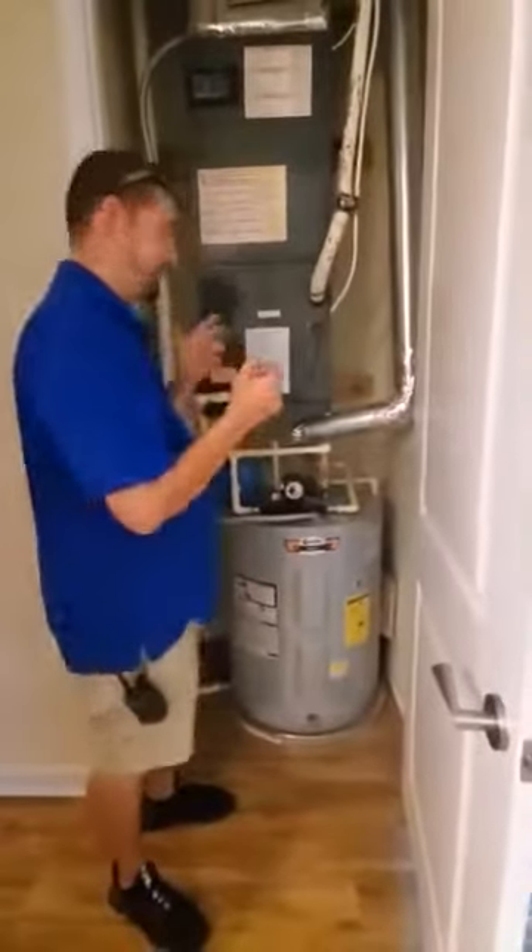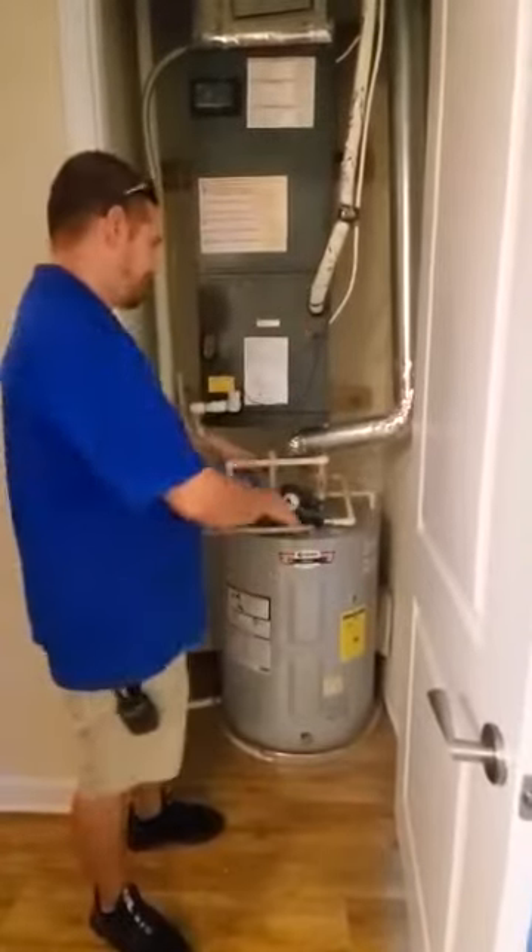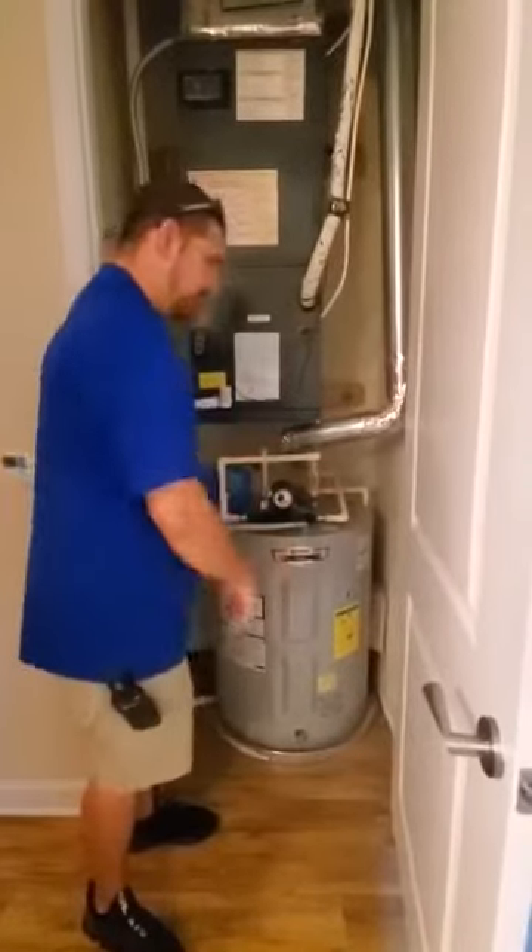First thing you do: turn your air conditioning off. Set some towels around your water heater on the floor. Call maintenance.